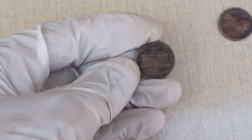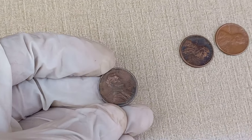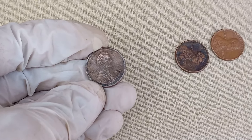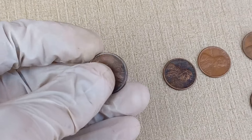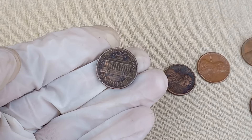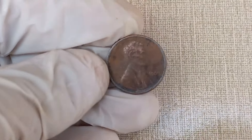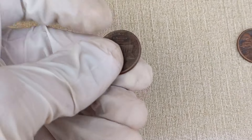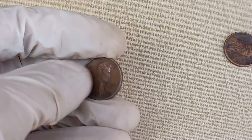Now, let's get to the burning question: does this coin have any significant value? The value of any coin is influenced by various factors, such as its rarity, condition, and demand among collectors. Before you get too excited, check the condition of your coin — coins in pristine condition tend to fetch higher prices. The Abraham Lincoln 1989 one-cent coin is not the rarest coin out there, but its value can range from $17,000 to a couple of dollars, depending on its condition.